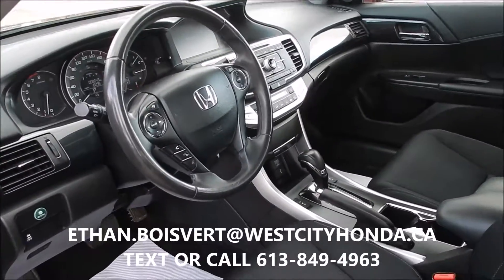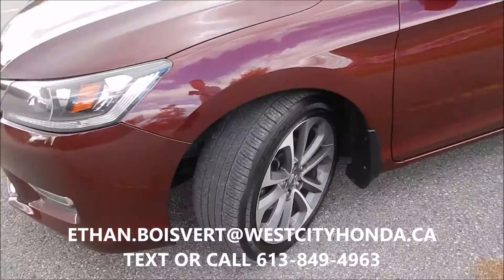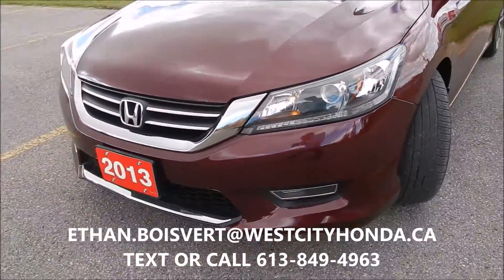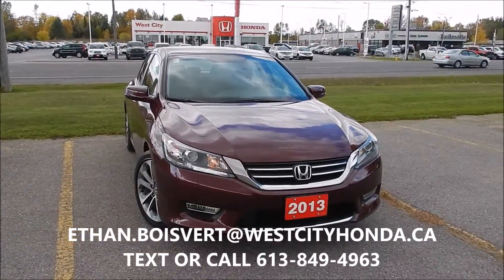Kilometers on this guy: 68,643 to date. Drives great. Any further questions, shoot me a text or a call at 613-849-4963.